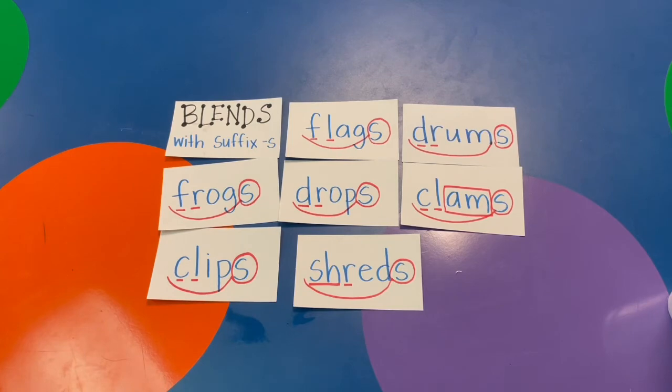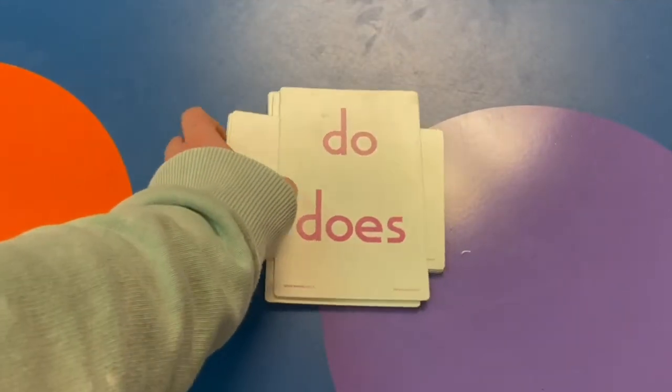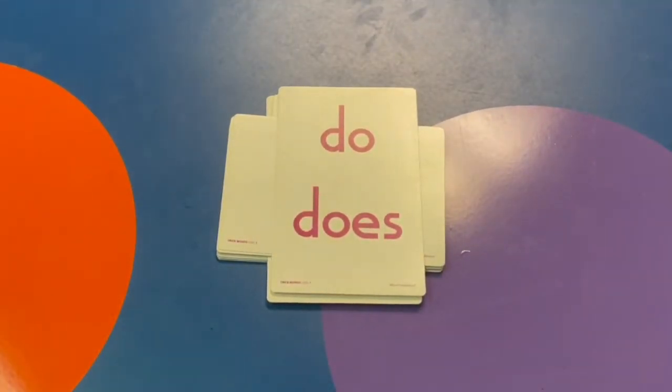Let's keep learning. Now let's do our trick words. I'm going to give you a chance to try, and then I'll say it. Here we go.